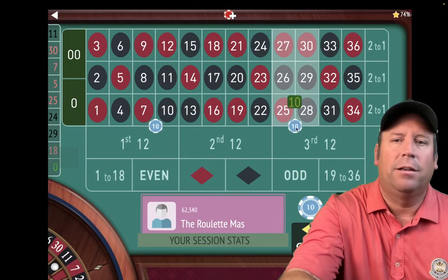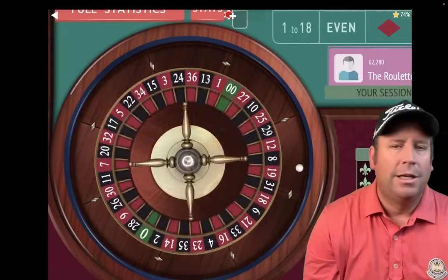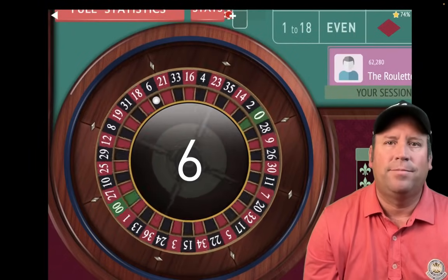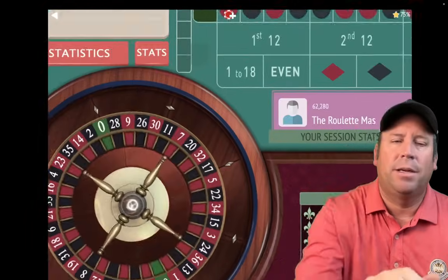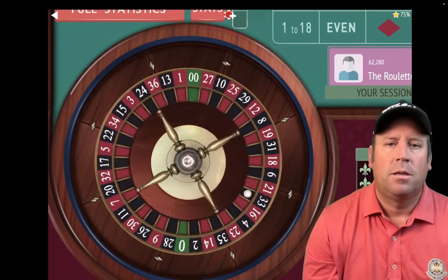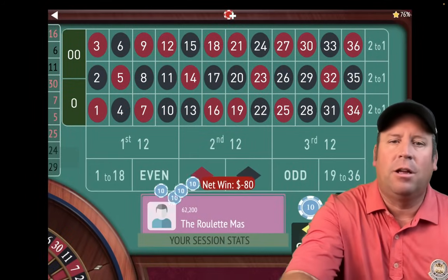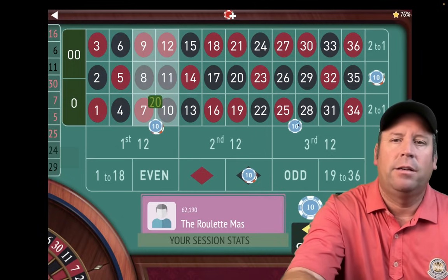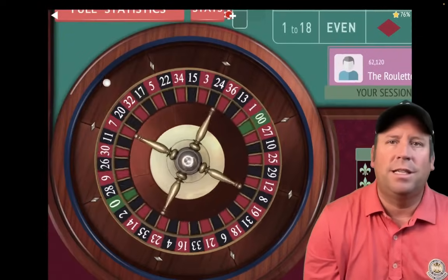Let's put the bets back out again and spin. That's a 6 black — break-even. Re-bet and spin. That's a 16 red — an $80 loss. We'll increase: $10, $10, $20, and $40 — $160 total bet. Always increase by the same amount you started with.